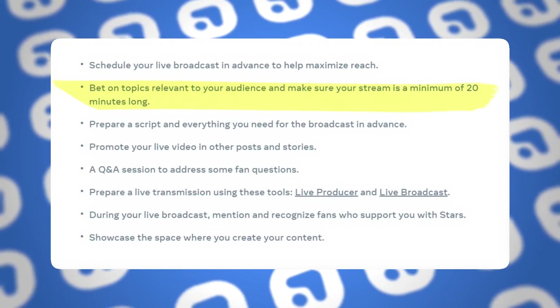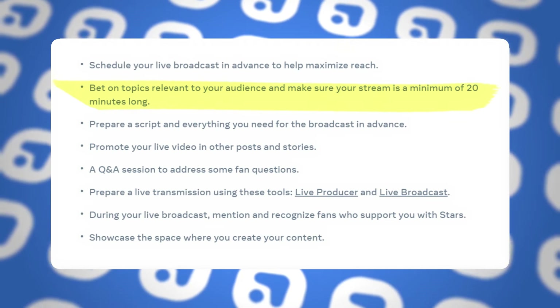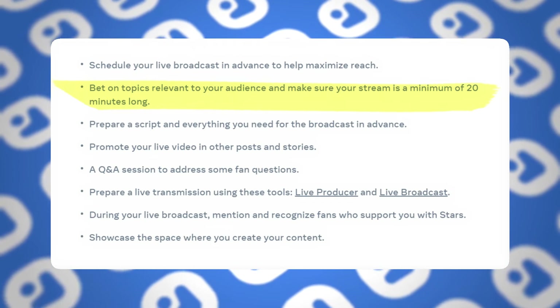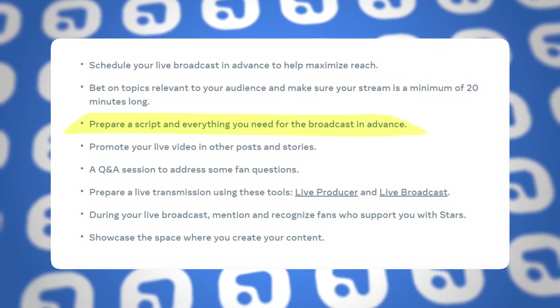Be sure to structure your lives around topics that you know your audience loves — this will make it far more likely that people stay engaged, active, and actually enjoy the experience. Try to make sure your lives are at least 20 minutes long to really establish that deep connection for people who want that kind of immersive, long-term experience. Also, prepare a script or at least a loose plan of everything you want to cover. This keeps things efficient, ensures nothing falls through the cracks, and still keeps the conversation feeling natural.